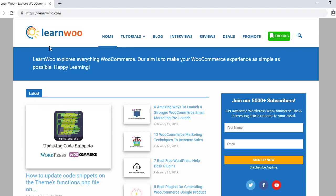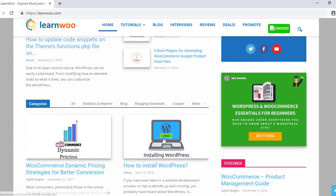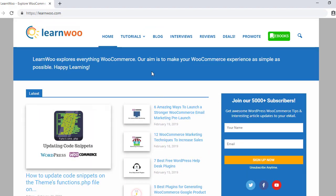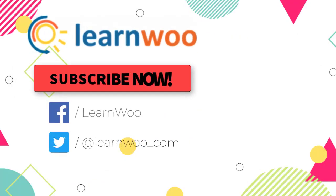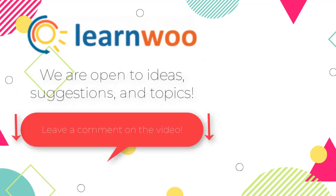Check out learnwoo.com for more articles, videos, and resources related to WordPress and WooCommerce. Please subscribe to our YouTube channel and follow us on social media. Let us know in the comments if you want us to cover a specific topic or if you have any ideas or suggestions.